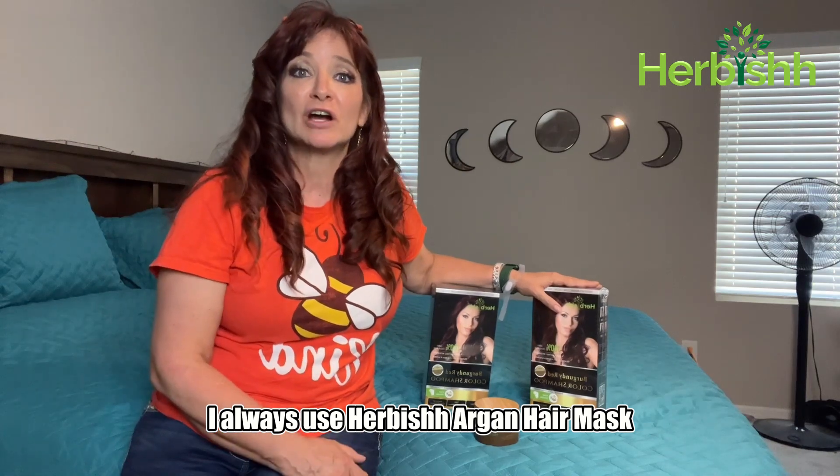I always use Herbish Argan hair mask after using color shampoo, which nourishes my hair and protects my color. My hair feels smooth, shiny, and healthy after the use.